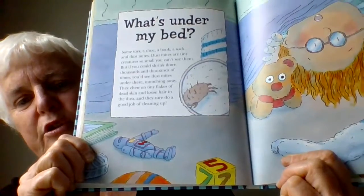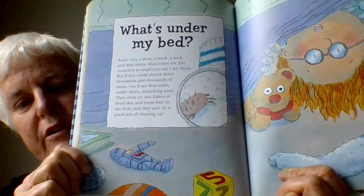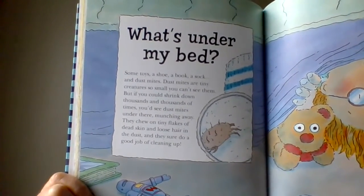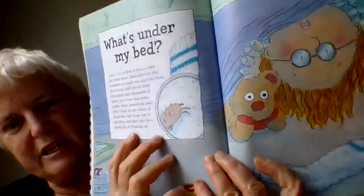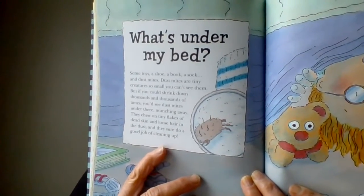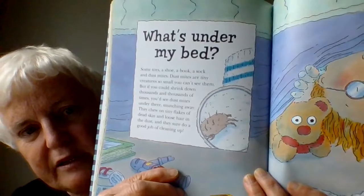What's under my bed? That's the next question. What's under your bed today? Better go and see. So, you might find that there's a toy or a book, but also dust mites. Dust mites are tiny, tiny creatures so small you can't see them. There's a magnified picture of one. But if you could shrink down, you'd see dust mites under your bed, munching away. That's because dust mites like to eat dead skin and dust and hairs. You know what? They do a good job of cleaning up.